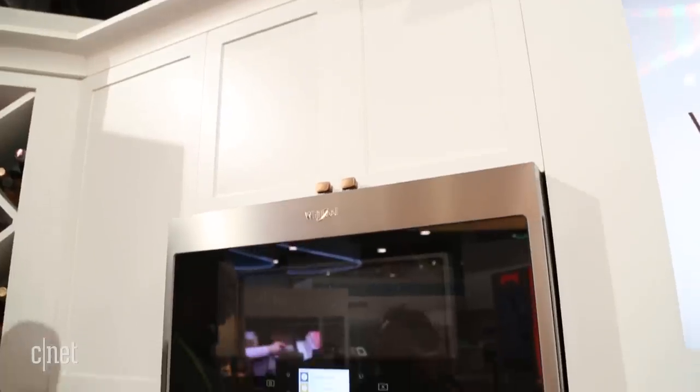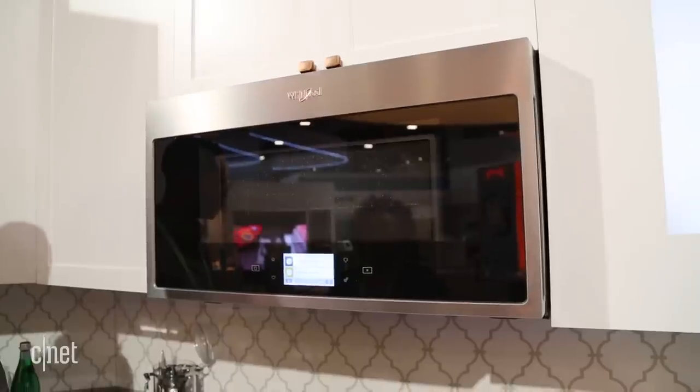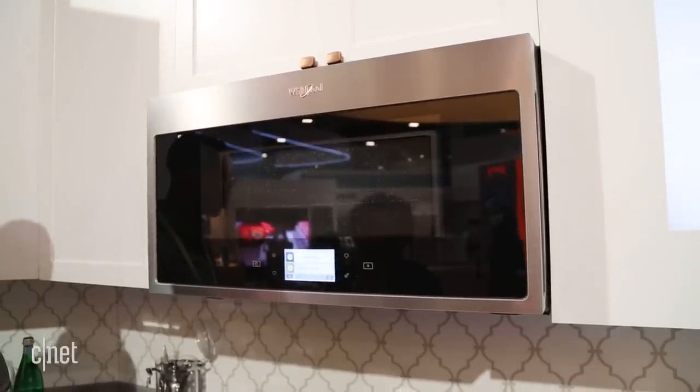That means with limited functions you can tell your smart speaker to start cooking some food in your microwave. Now this isn't any old microwave — it has a lot of capabilities beyond just heating up your frozen pizza.